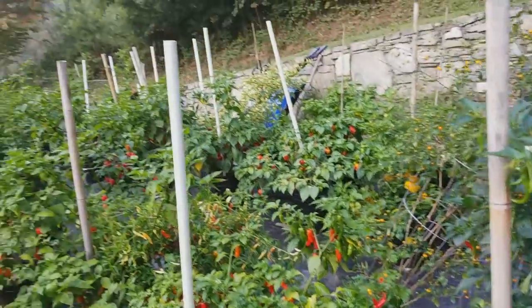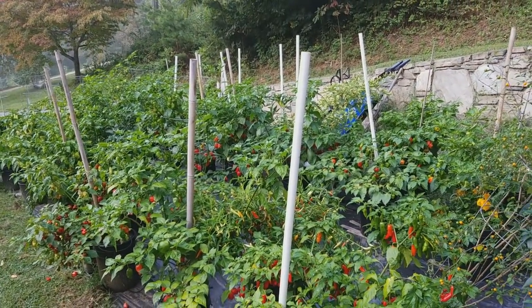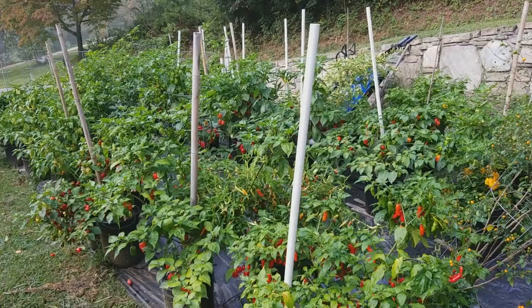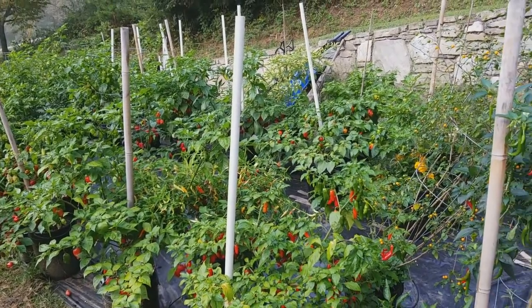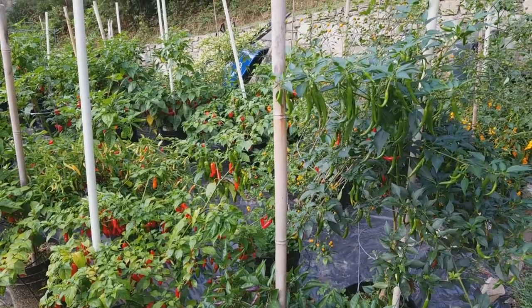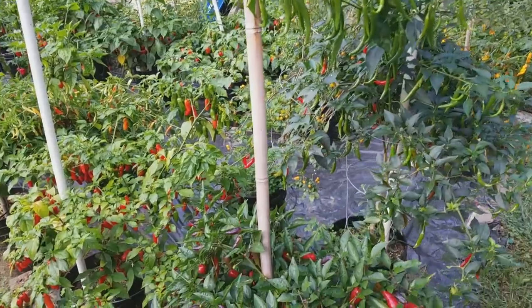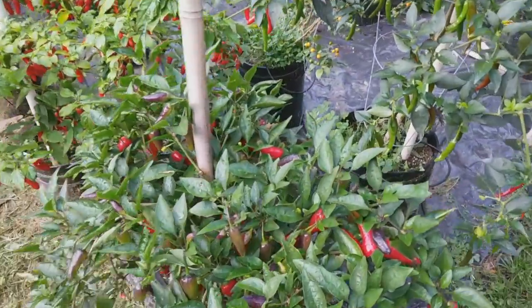I've been trying to process a bunch of the peppers this week — only spent a couple of days on that — and I've put up about 8 or 9 different types. I need to push hard to pick a bunch more today and tomorrow. You really need to keep the ripe pods picked; it's important to do that.